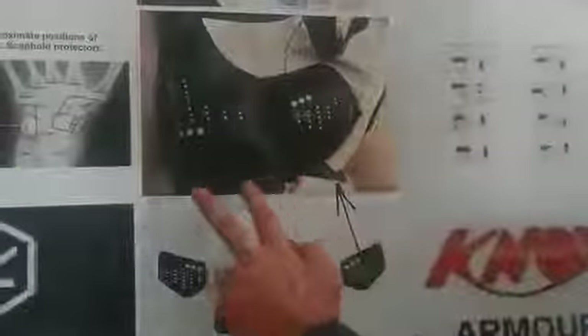Knox have developed the scaphoid protection system. This works by attaching two parts to the palm of the glove, making a bridge over the scaphoid bone here.